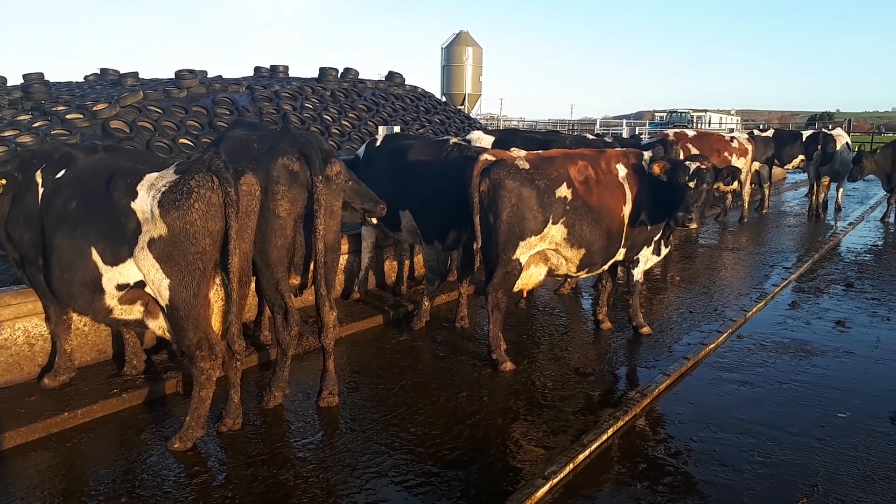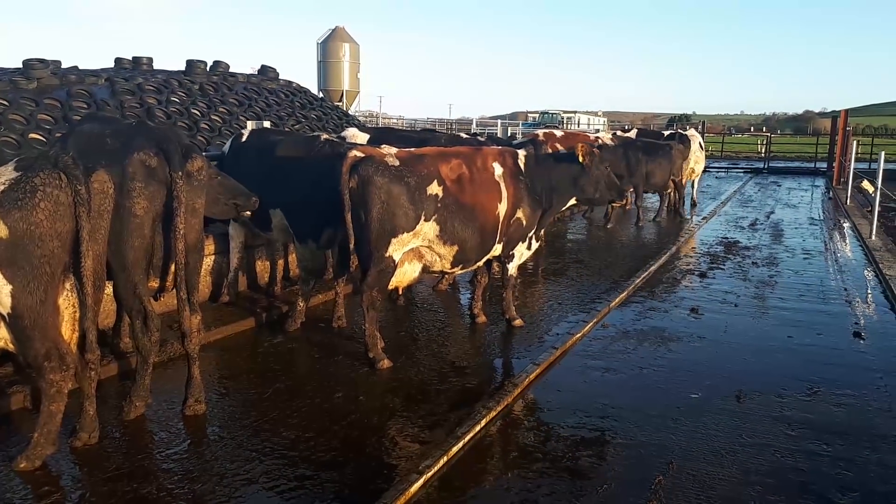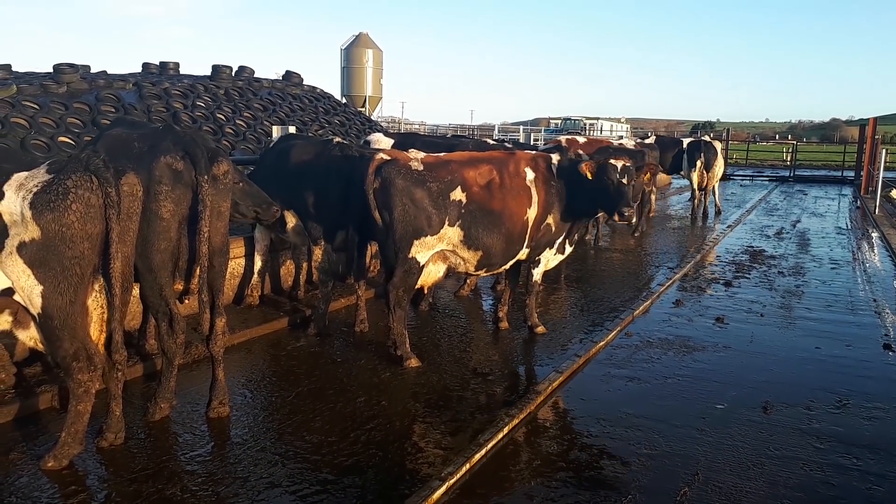The new topless cubicle investment is already starting to repay. The cows were milked part of the time from the cubicles during the messy wet weather over the last number of weeks.